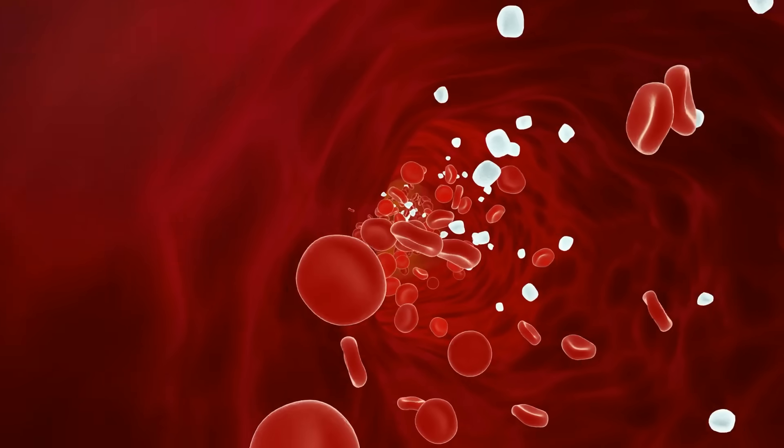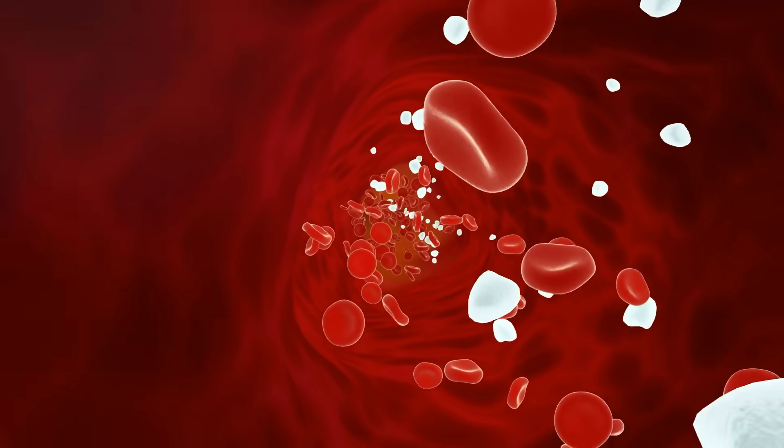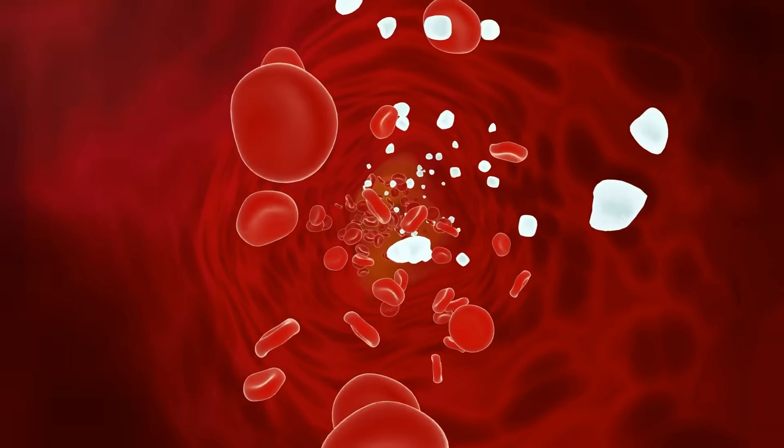The exciting part is that we can naturally support this nitric oxide pathway, and food is one of the most powerful ways to do it. Certain foods contain amino acids that your body transforms into nitric oxide, restoring the flexibility and communication of the endothelium. When you eat foods rich in L-citrulline, your body converts it into L-arginine, and from there into nitric oxide.